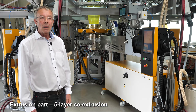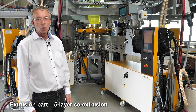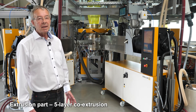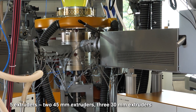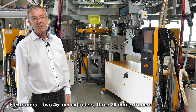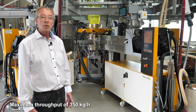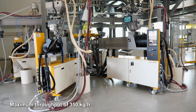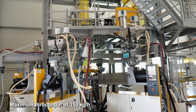We are here now in the core part of the line, which is the extrusion part. In this case it consists of five layers. We have five extruders: two 45-millimeter and three 30-millimeter extruders. In total we can reach a maximum throughput of about 350 kilograms per hour.